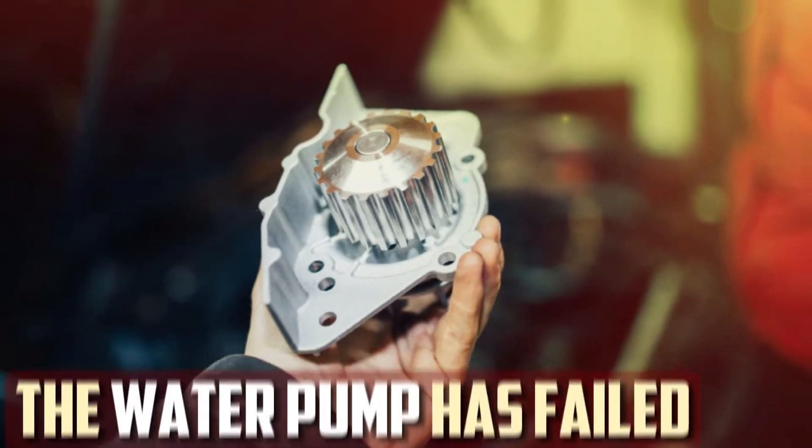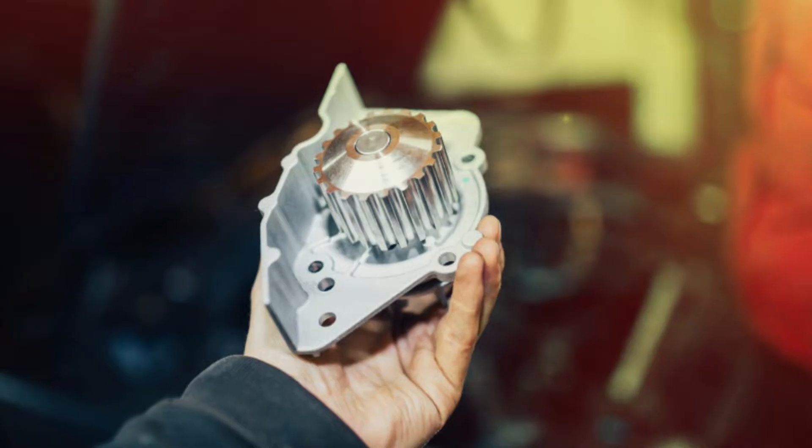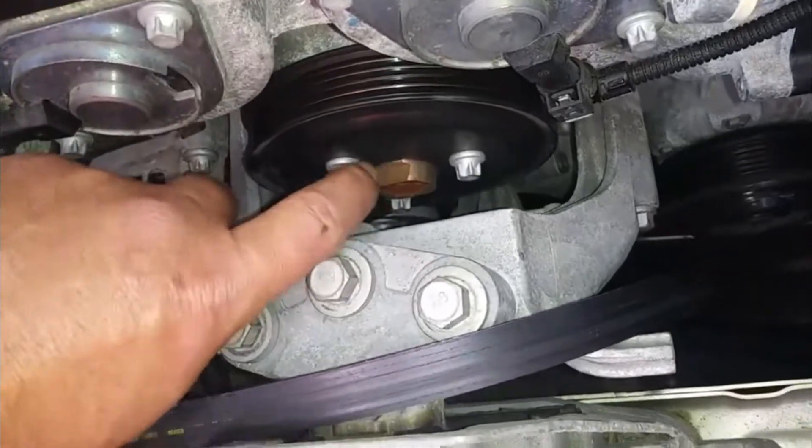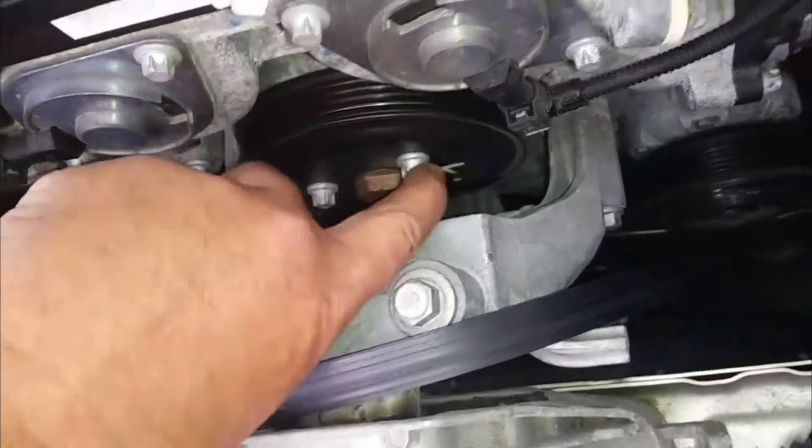The water pump has failed. Coolant from the radiator is pumped throughout the rest of the cooling system by the water pump. Naturally, if your water pump gives out, your engine won't get enough coolant, which will lead to overheating.